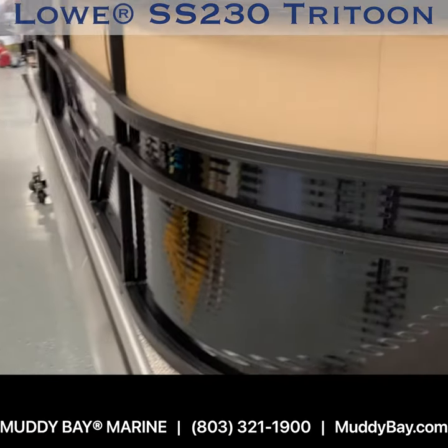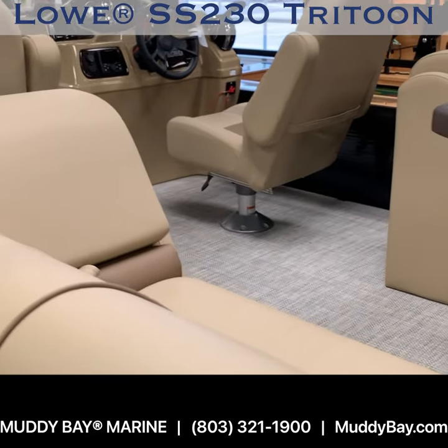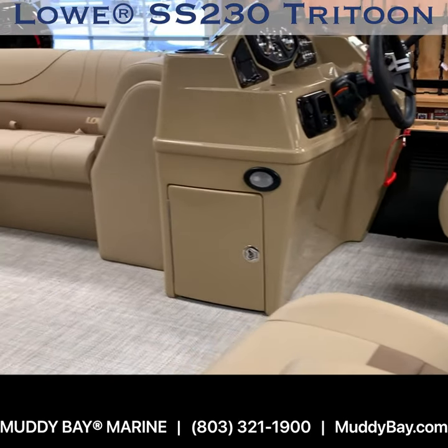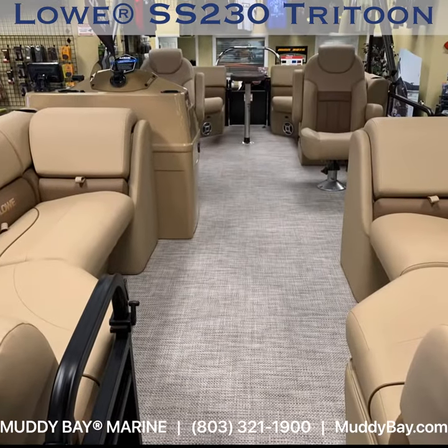A heavy-duty 9-foot Bimini top with boot and quick disconnects. Storable dinette table with premium wood grain finish. Soft seaweed flooring. All with Lowe's renowned lifetime limited warranty.